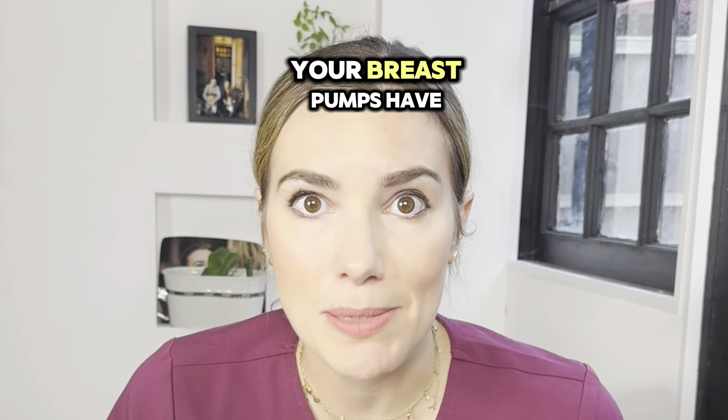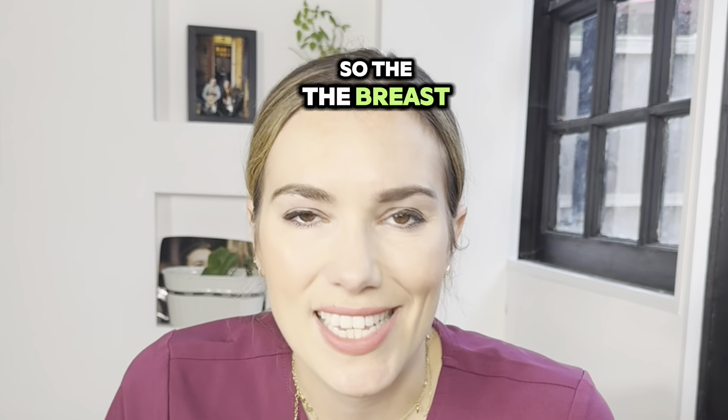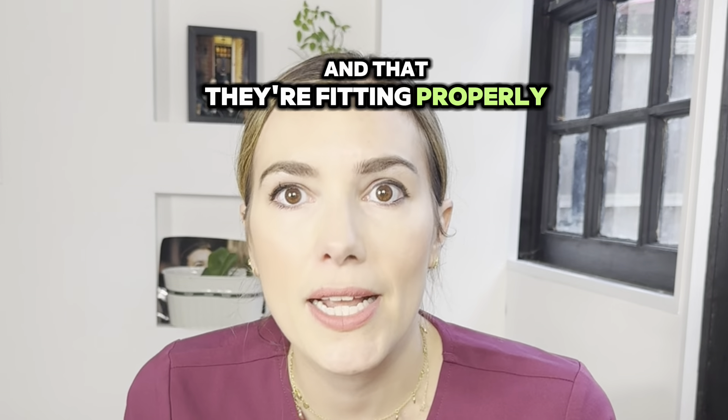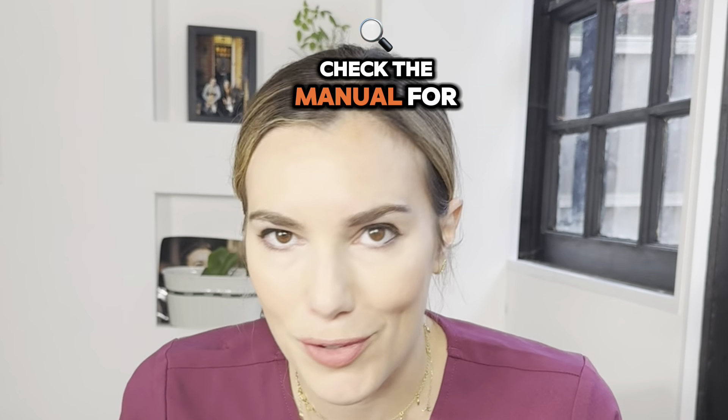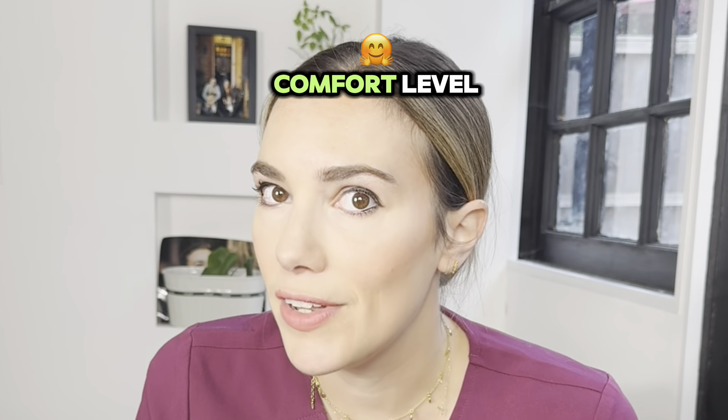Four, ensure that your breast pump has a proper fit and you're making use of the settings as well. The breast pump flange is that funnel-shaped part — you should check that they're the right size for your nipples and that they're fitting properly and comfortably. Check the manual for your own breast pump to be sure.